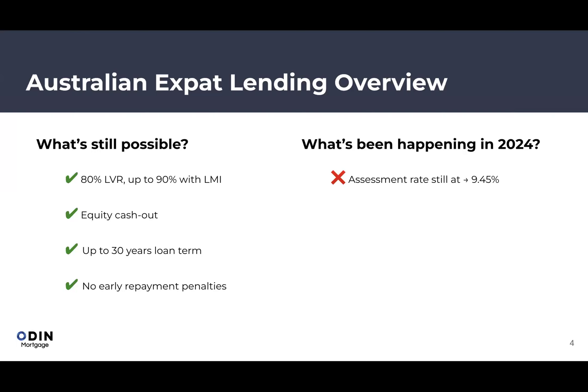In 2024, rates are still high from the lending perspective. The RBA increased rates throughout 2023, but there haven't been any increases in the last several months. The assessment rate is still at 9.45% — that's what banks use to calculate borrowing capacity. Actual mortgage interest rates in Australia are around 6.4%, but banks add 3% as a buffer to ensure you could still afford repayments if rates rise further. With rates at a local high and plateaued, there may be opportunities to purchase properties at good prices as some sellers face high repayments.